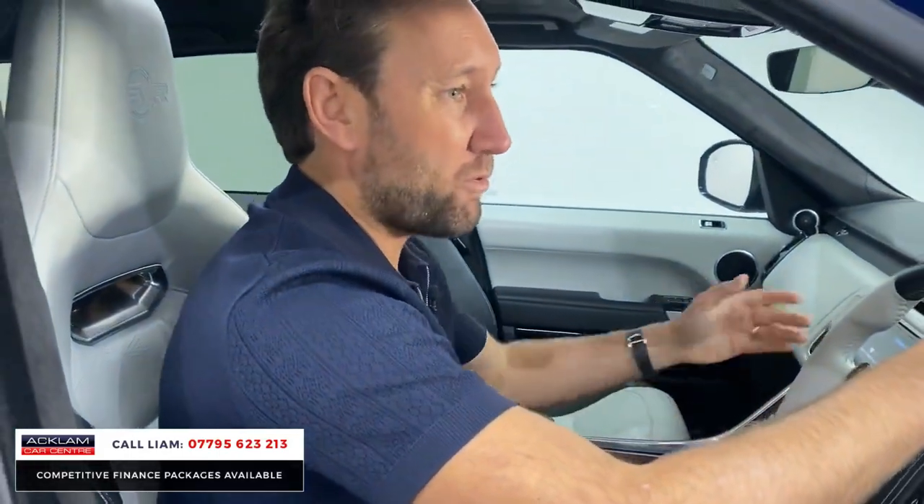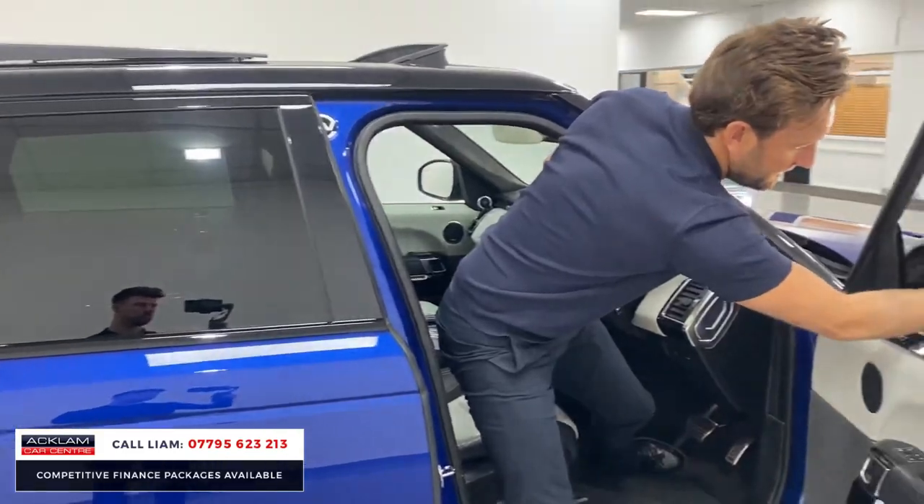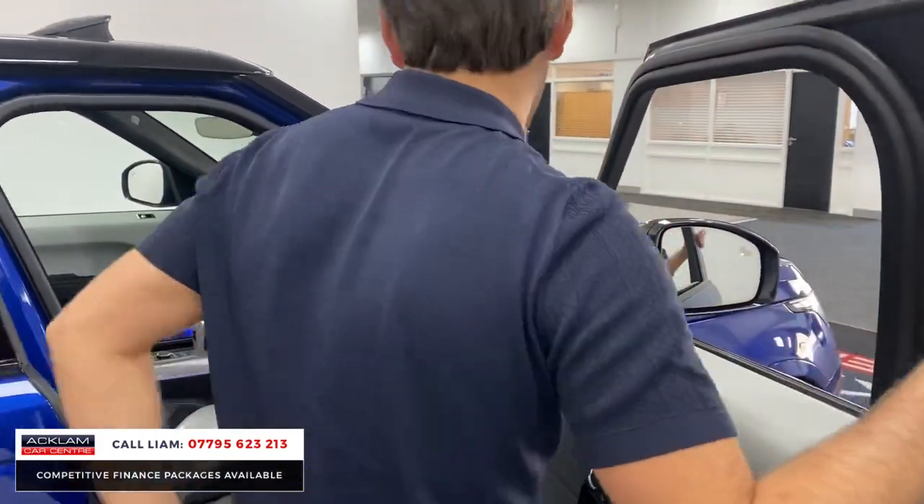Most importantly it's priced on the money to sell. On your mirrors you can see the little orange light — it's got blind spot monitoring included.